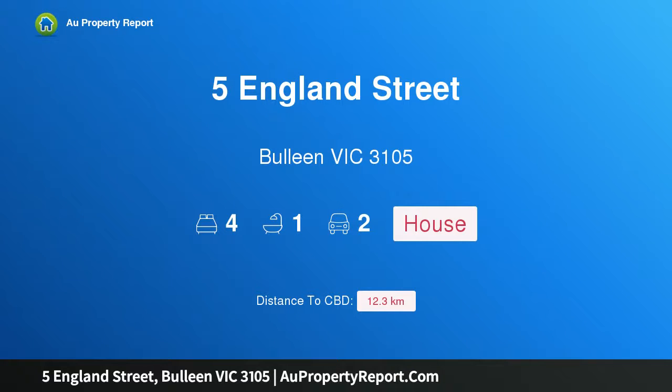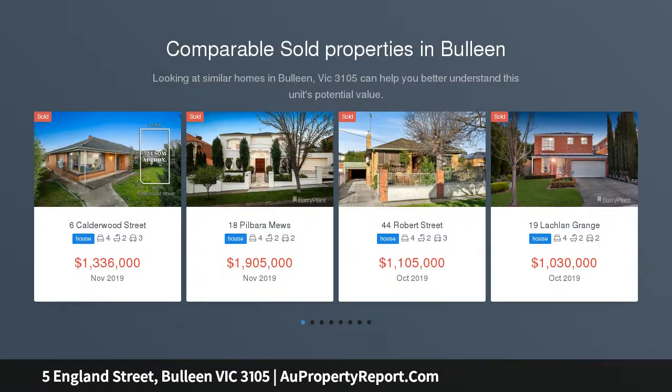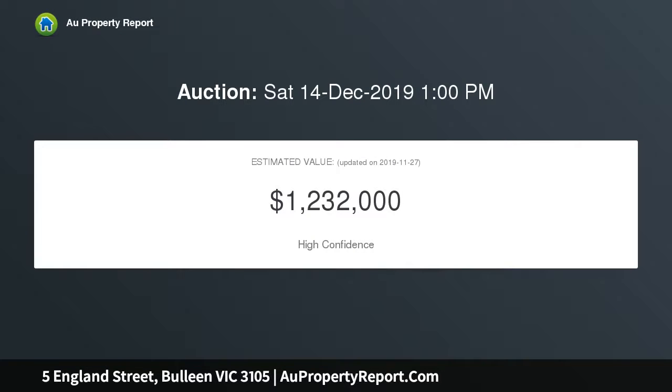Hi, I am glad to introduce Property 5 England Street, Balwyn Victoria 3105 — an exceptional development opportunity in a blue-chip location. Contact agent for copy of plans. Seize this exciting opportunity to secure one of Balwyn's best sites with approved plans and permits, just moments from elite private schools.